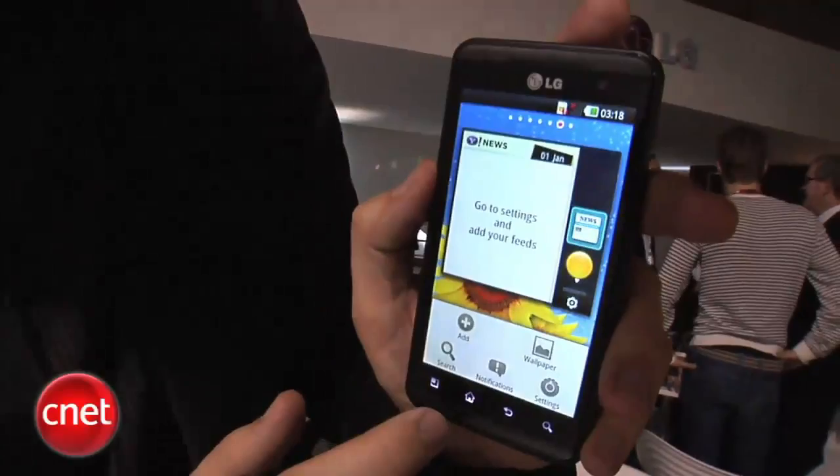Right now this particular demo unit is on Froyo, but when the phone really comes out it will run on Gingerbread — Gingerbread is really making some traction here. Down below there are four touch controls, and inside there's a micro-USB port and an HDMI port. On the back, you'll see it has two cameras. Why two cameras? That's for shooting 3D video.